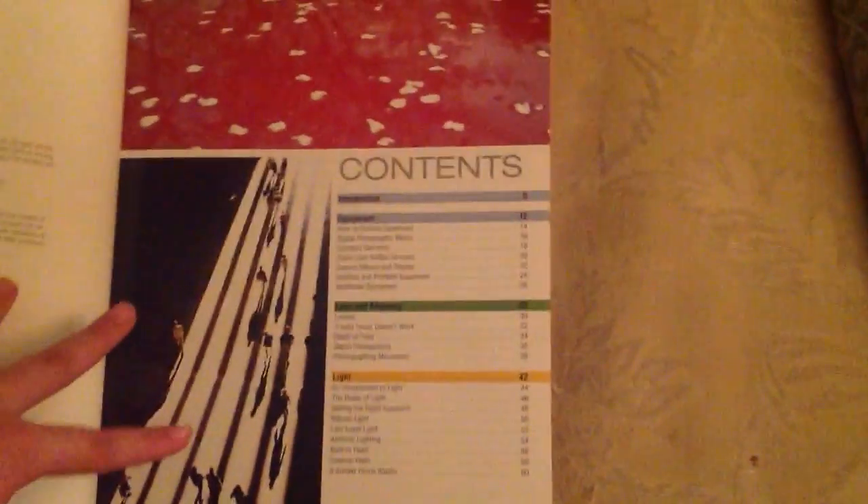I'm just going to show you a little bit of the inside. That's just the beginning page. There's equipment, and then there's lens and focusing and light. You've got to have the lighting a certain way, the lens, and the focusing. I know this camera is really fuzzy because the lighting is not that good. Then you've got the contents and the introduction. Photography is a great thing to pick up, so definitely get into it if you like photography.